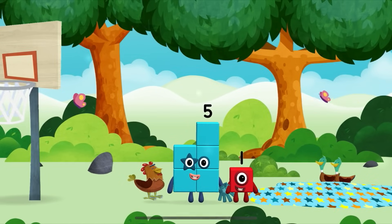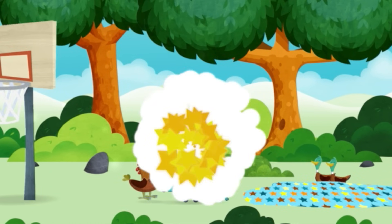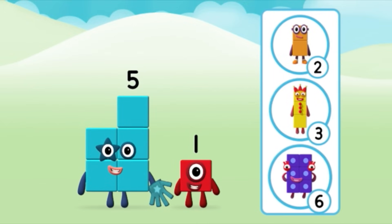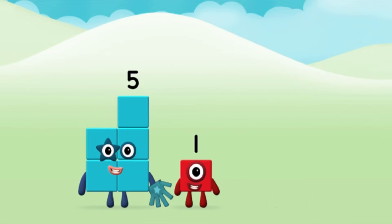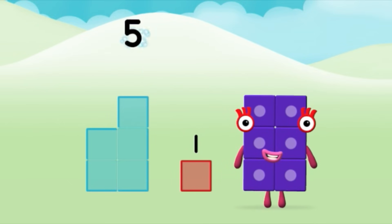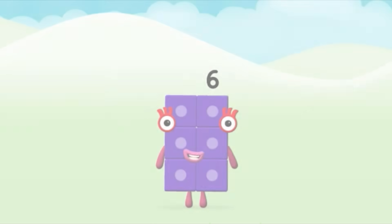You've found one! One, two, three, four, five. Five blocks! One block! Which number block do you think adding these together will equal? That's the correct answer! Can you add the number blocks together? Five plus one equals six! Brilliant!